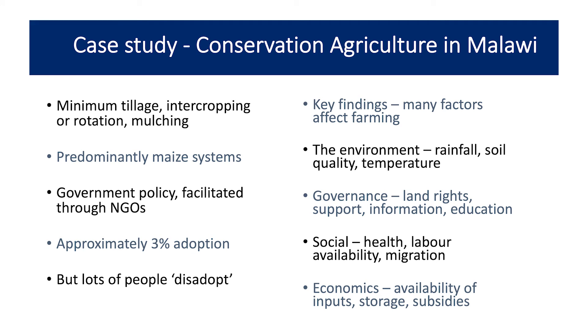Our key findings were that there are four main pillars involved in farming. The environment is really important — how much it rains, soil quality, temperature. Governance as well: land rights, and what support and education people have. If you don't own the land you're working on, you don't really care about its long-term future. But if it's your land, you're more likely to want to look after it.